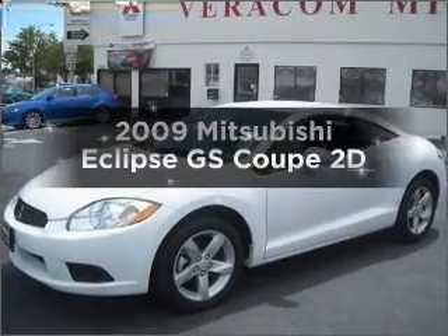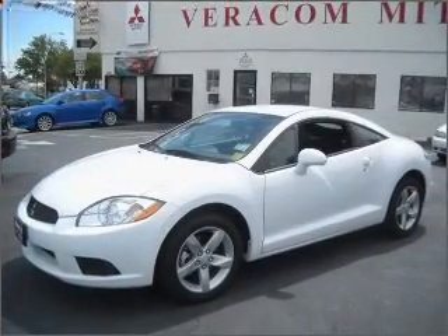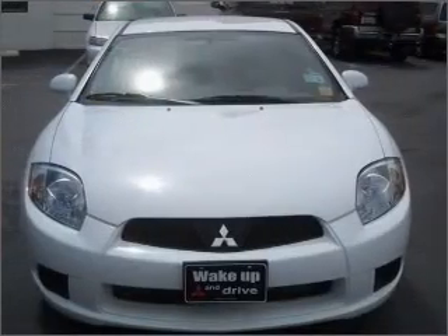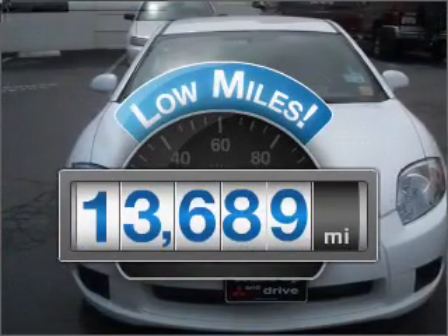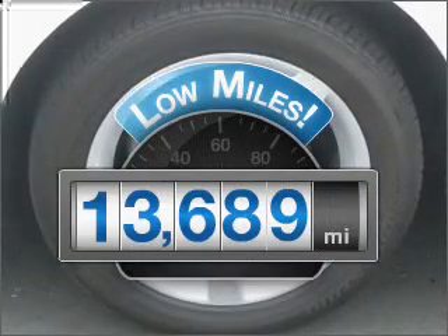Introducing the 2009 Mitsubishi Eclipse. Find everything you want in a ride under one roof with this vehicle. Low mileage is an important factor in your purchase, and this vehicle delivers a low odometer reading.